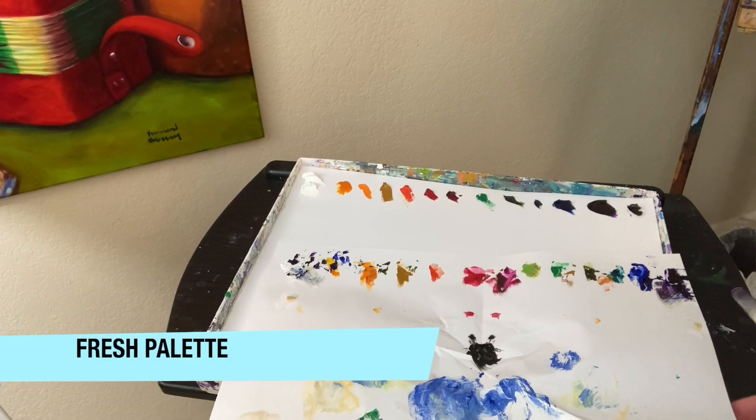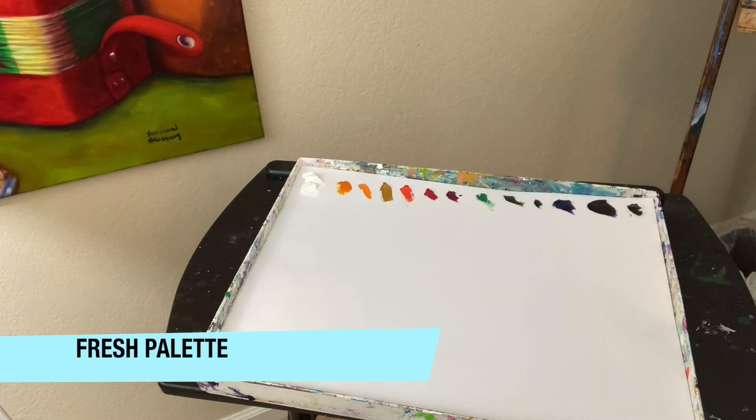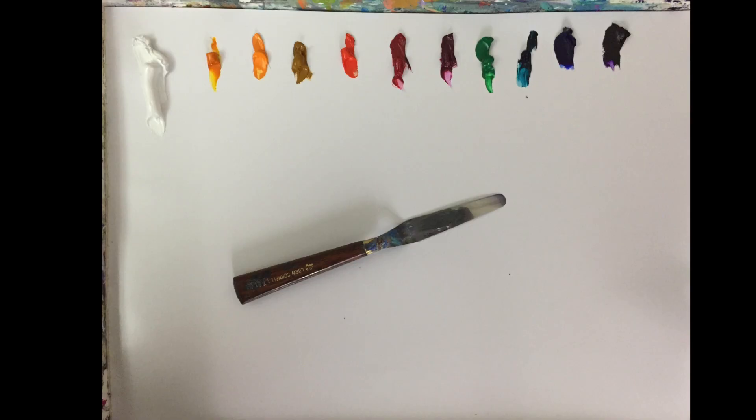And then there's setting up my palette. I find that getting a fresh palette for every painting session really gives me a fresh start for each time I approach the easel.